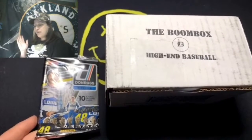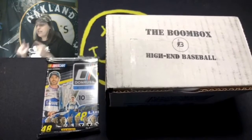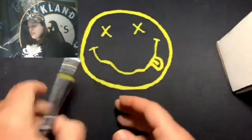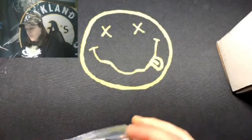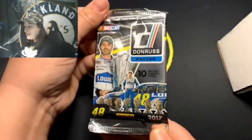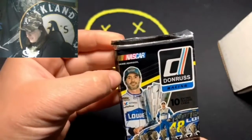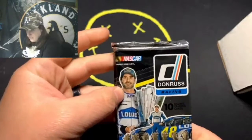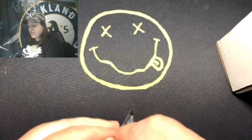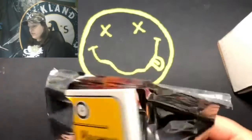I never thought anything about these racing cards, but when my brother was just here he saw them — he's kind of into racing. So I'm going to open them up for him today. These are 2017 Donruss NASCAR racing cards, and that's Jimmy Johnson on the front. I know very little about racing, but let's see if we find anything good in here.